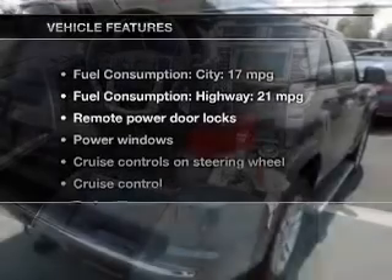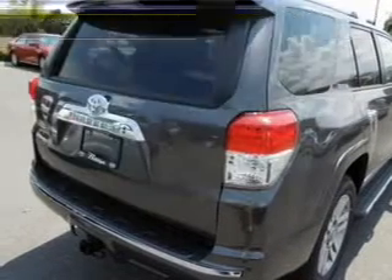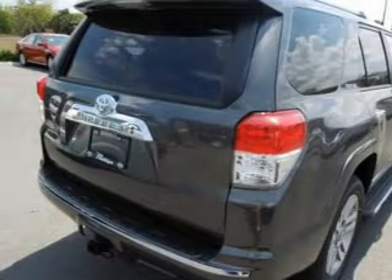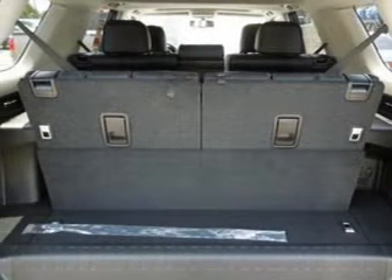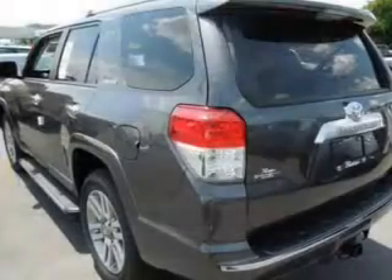With these notable features, you won't want to miss out on the opportunity to own this amazing ride. Power door locks, power windows, cruise control, Bluetooth wireless, an AM-FM stereo with a CD player, a satellite radio, power mirrors.